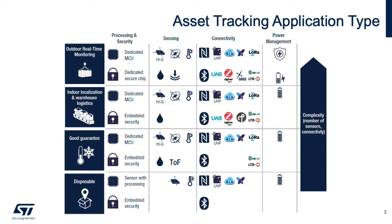Let's look in more detail from the technology standpoint at the requirements for each type of asset tracking application. Our goal is to make these applications smarter and to choose the optimal set of processing, sensors, connectivity, and power management for the task. Each type of asset tracking application will have specific requirements, and ST can address all of these variants thanks to our huge portfolio of sensors.